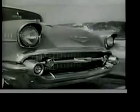See for yourself. Compare the distinctive new Chevrolet. You'll find the more you look, the more you like the '57 Chevrolet.